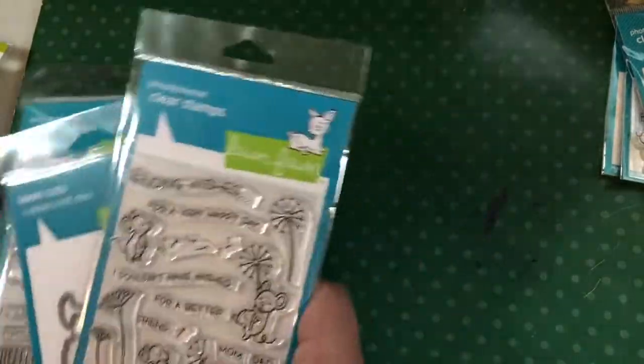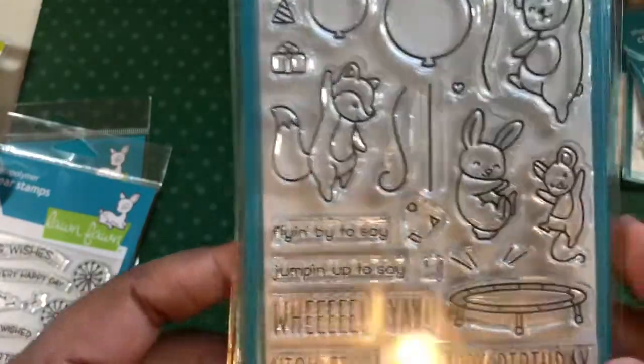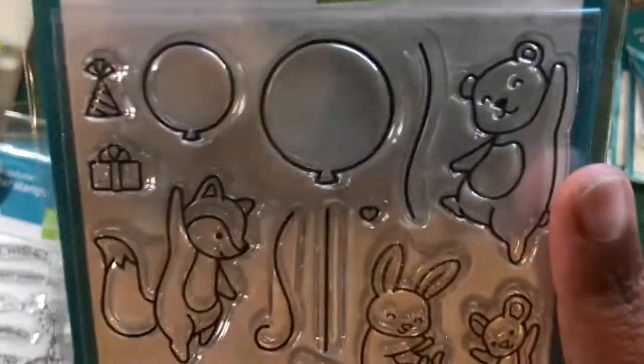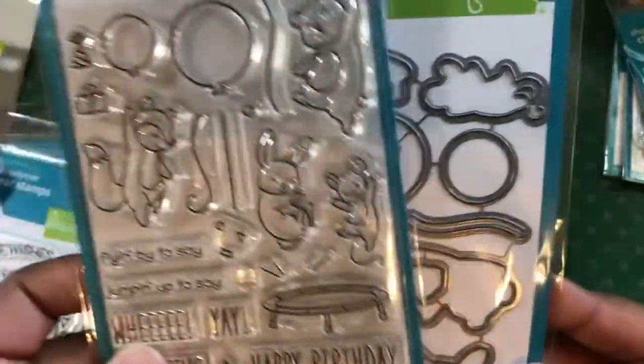Then check this out - they have what is this one called? The High Five - yes, the Really High Five, where they're jumping on a little trampoline and stuff. This bear, he is like all into it - so cute! I had to get that one and of course the die to go with it. Who doesn't love a trampoline?